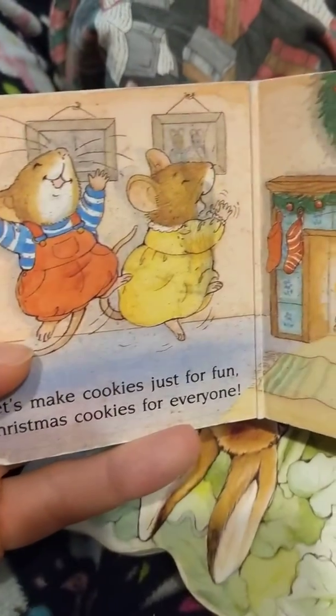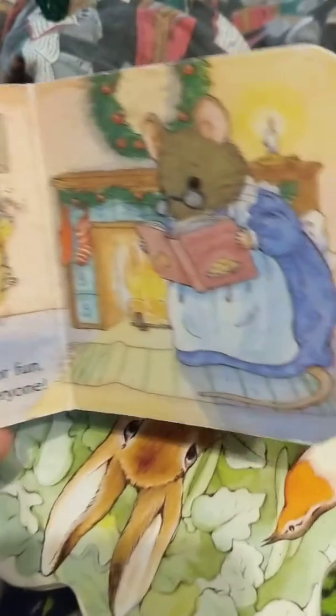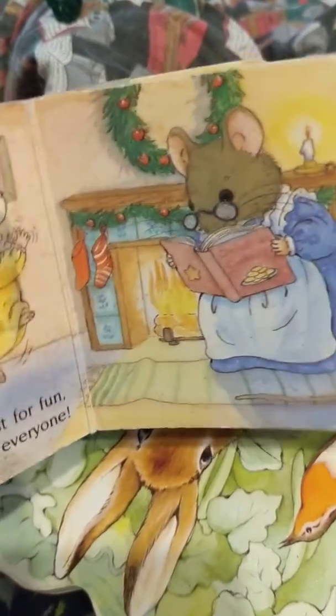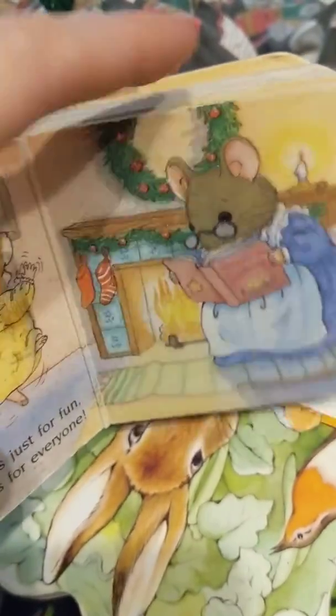What's happening in this book? Well, the little mice are jumping up and down. They're so happy and excited because the mommy mouse is reading her cookbook and she says she's going to make some yummy food. And their little socks are hanging up by the hot fire.